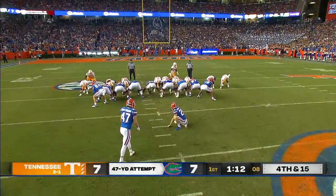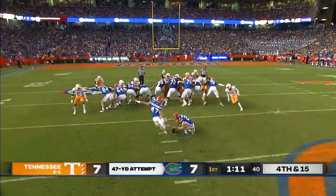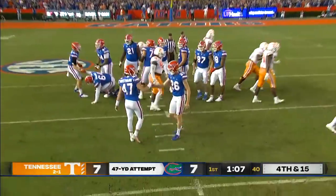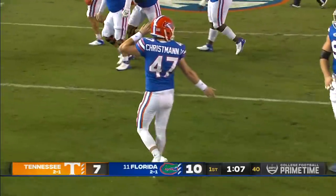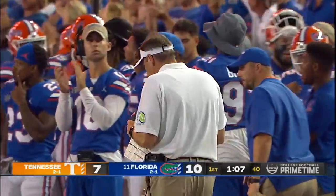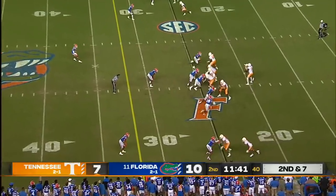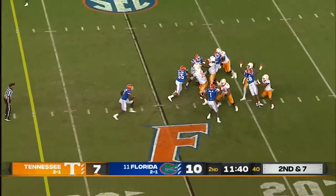He missed that extra point against Bama, which forced them to go for two, so Crisman gets the start this week. And he puts it through — Mullen signed him at Mississippi State, now he's playing for coach over here for the Gators, and he gives them a three-point lead.